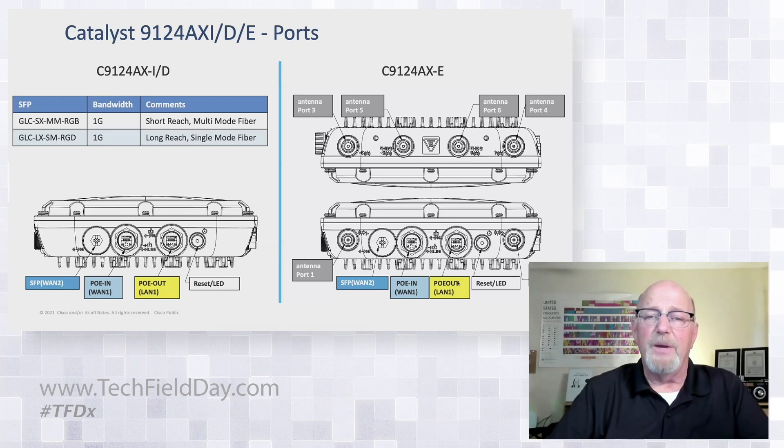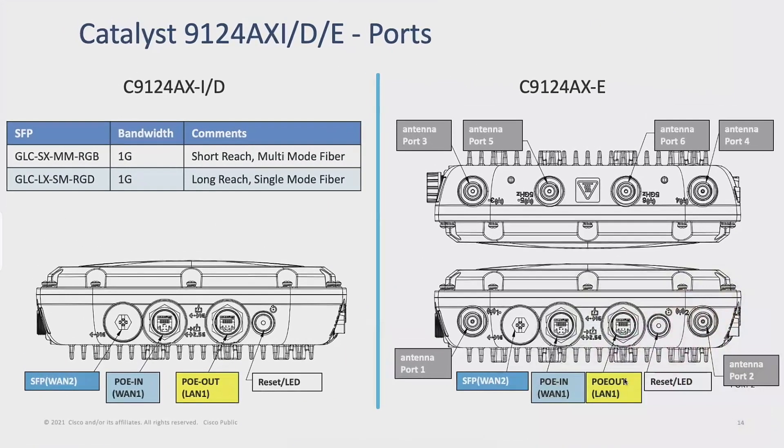We have an SFP port, PoE in, PoE out, and an LED on the front. The 9124AXE has six N-type antenna adapters, and that is because there is going to be a split dual 5 gigahertz mode for support for daisy chaining.